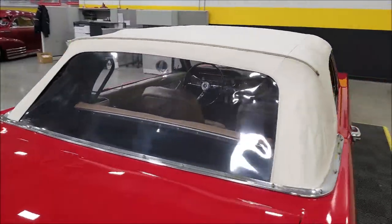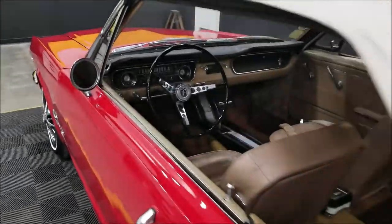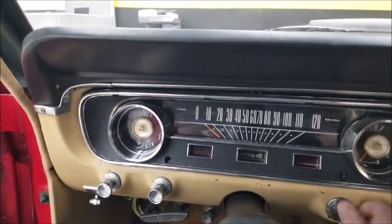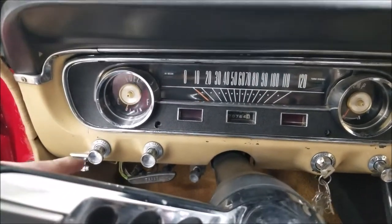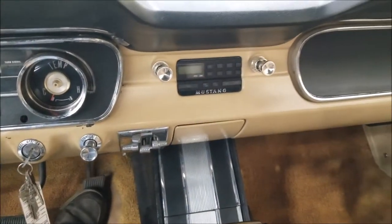Let's go ahead and start this up so you can hear it run and check out the engine bay with the 289 under the hood. It starts easily. I noticed the horn worked and the wipers worked. I did not have the stereo fire up.